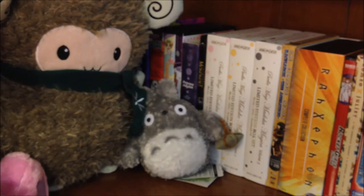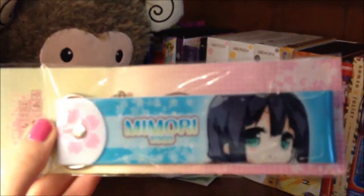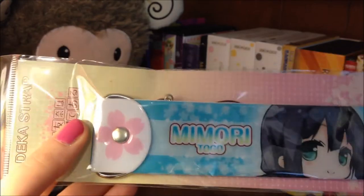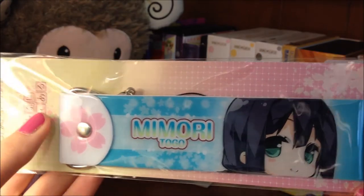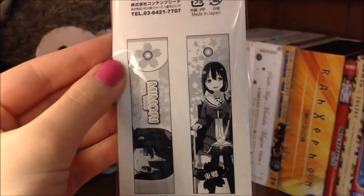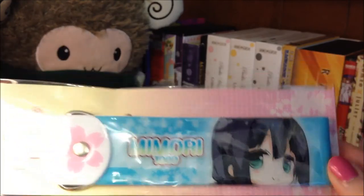The next thing I got is a big Dekastrap charm from the series Yuki Yuna wa Yusha de Aru, or Yuki Yuna is a Hero. This is the character Mimori Togo — you can see what it looks like on the back. I have not seen this anime yet, but I know I'm going to watch it eventually, and I thought this charm was quite cute so I went ahead and picked it up.